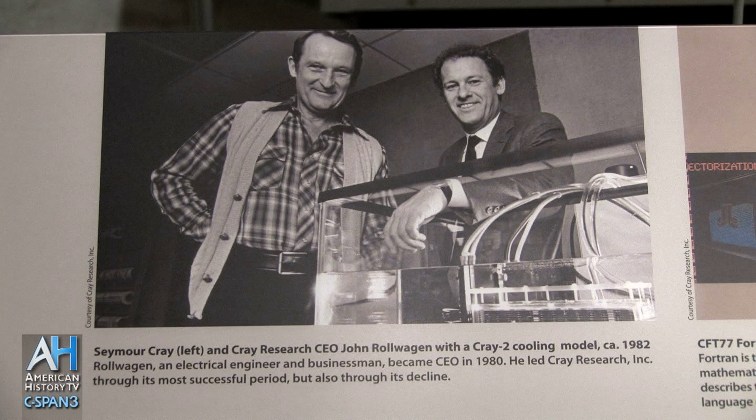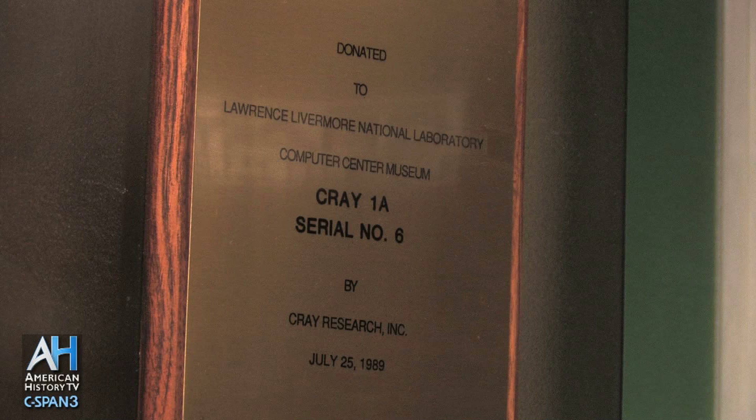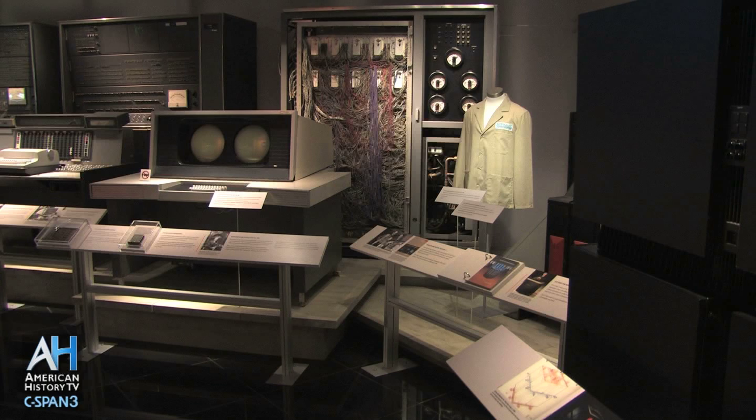A lot of Seymour Cray's customers were in fact government customers — large national research laboratories, the NSA, those kind of people. He came out with less expensive models and, most importantly, more software. It took a few years for people to write software for these machines. Industry began picking this up across a whole bunch of different fields: automobile crash testing, drug design, chemical modeling, modeling refineries and industrial processes. When you absolutely needed the power and money was no object, Seymour Cray's machines were what you went and got.